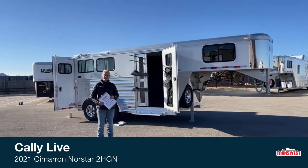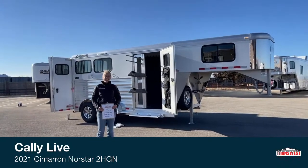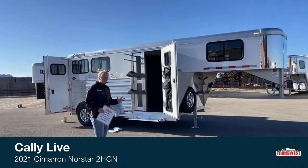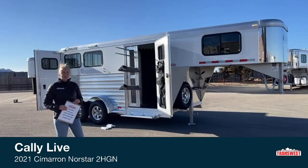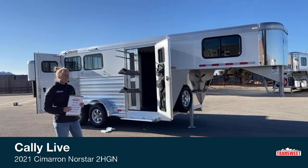Good morning and welcome to TransWest Truck Trailer RV of Frederick. My name is Callie Say and I'm here at TransWest in horse trailer sales. For those of you that aren't familiar with us, we're at a really convenient location about 30 minutes north of Denver right off I-25. Super easy to find — you can see our trailers as you're driving down the interstate.